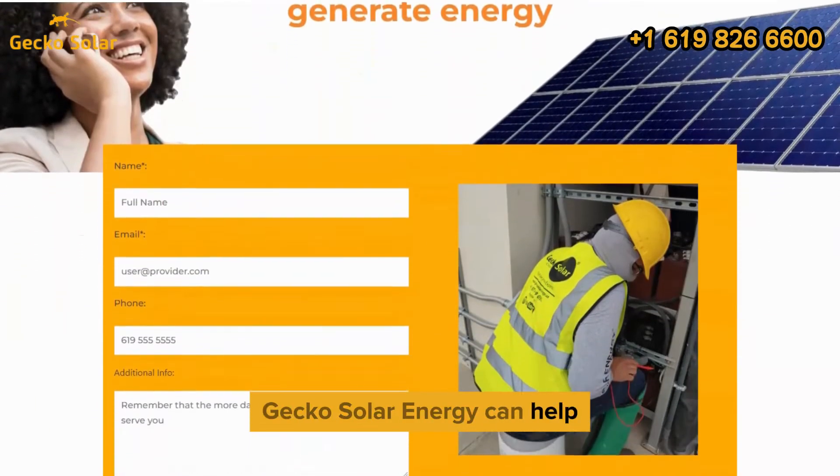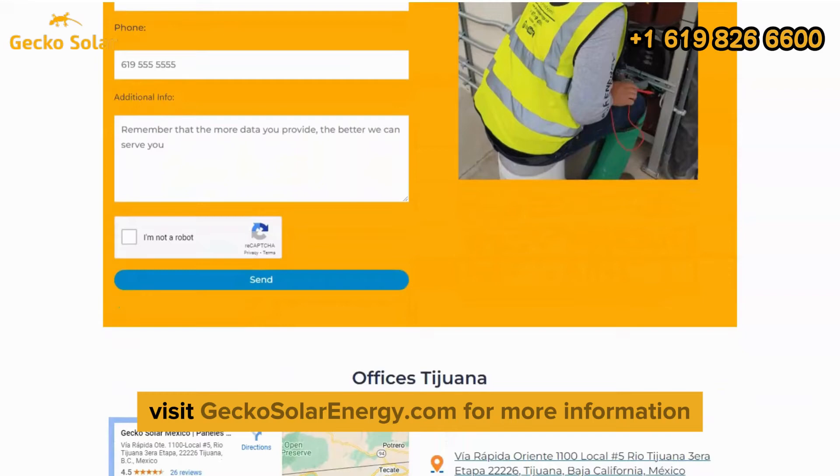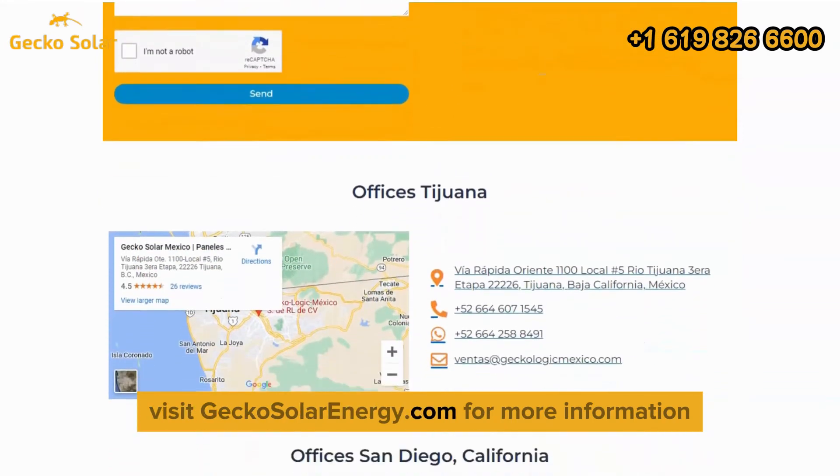Gecko Solar Energy can help you create a custom system that meets your needs. Visit geckosolarenergy.com for more information.